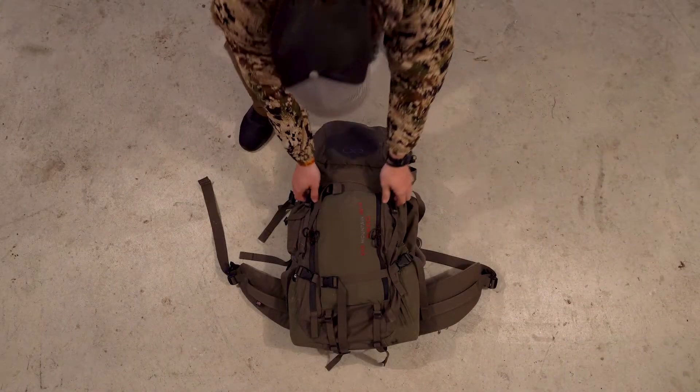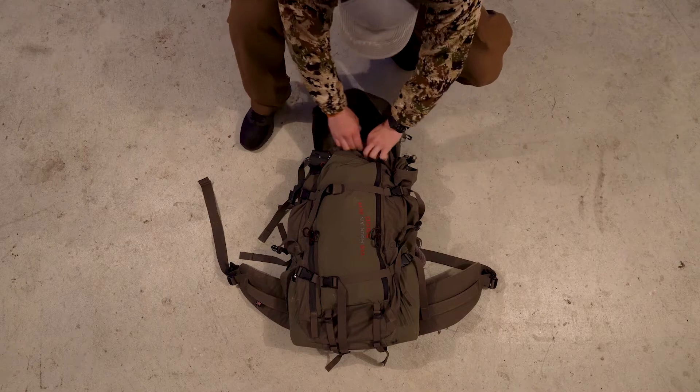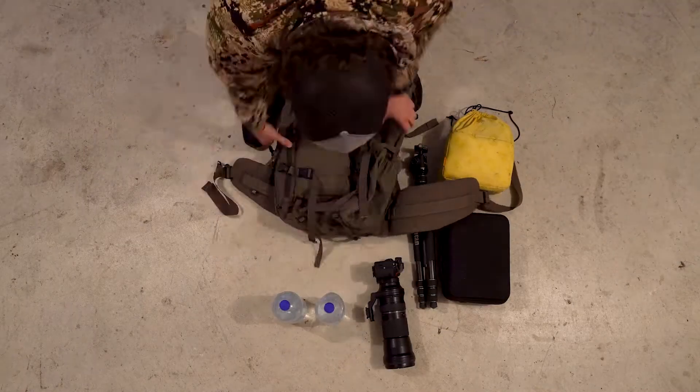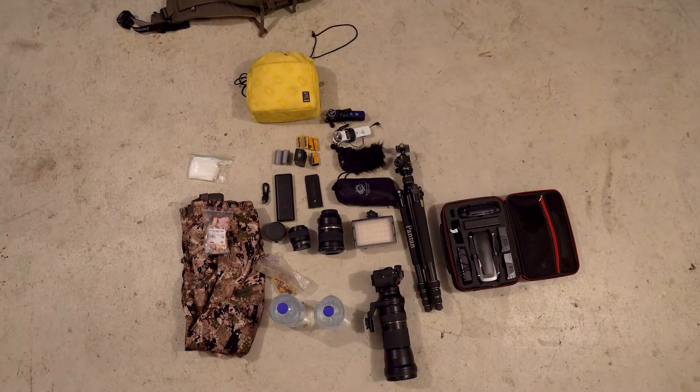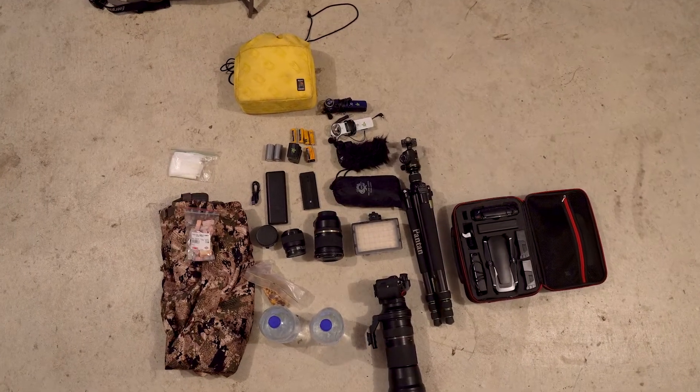What's up guys? Today was a bit slow so I figured I'd show what goes into my day pack. EXO Mountain Gear 5500 in Ranger Green. Man I love this thing. Holds everything I need safe and secure.